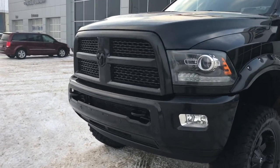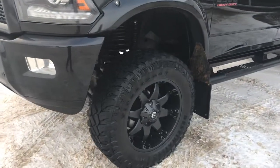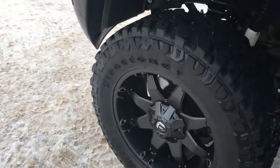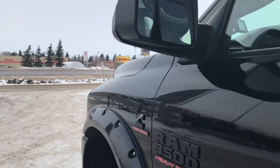Front tow hooks as well as your front parking sensors. You have 3M on the front and big aggressive tires — they are Firestones, mounted on top of the aftermarket black fuel 20-inch rims. We have your painted-to-match bush worker pocket flares.